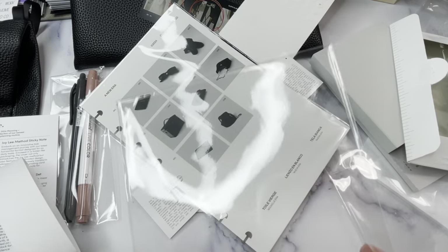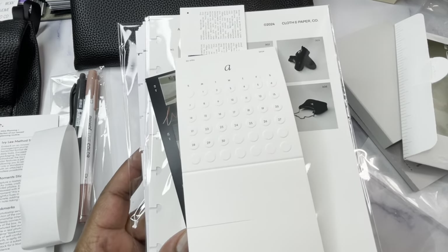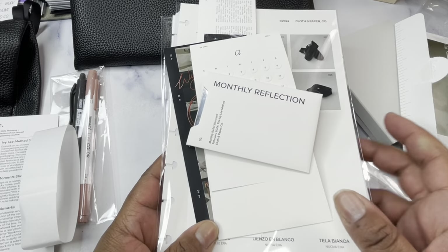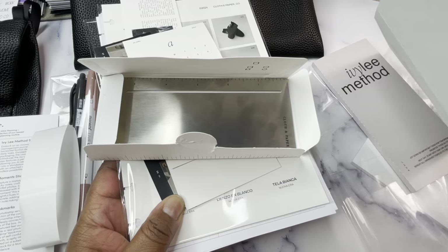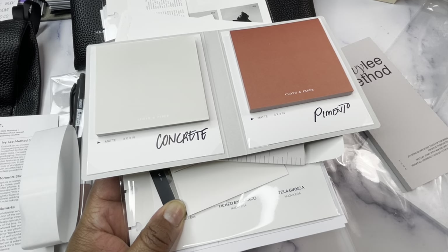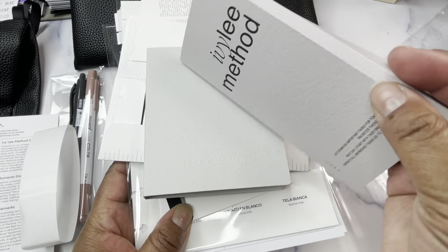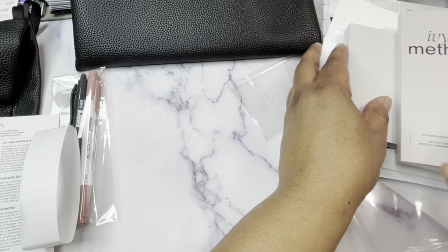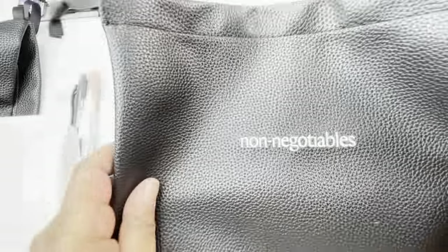So to recap: we have the Ivy Lee Method inserts, the New Era Dashboard, the Trois Mimi bookmark, the Photo Strip bookmark, the April pop-up card, the monthly reflection with the prompt for balance, the stencil ruler, the sticky note pads in concrete and pimento in their cute little folder, the Ivy Lee Method sticky notes, the member access card which gets us exclusive content, and the vegan pouch.